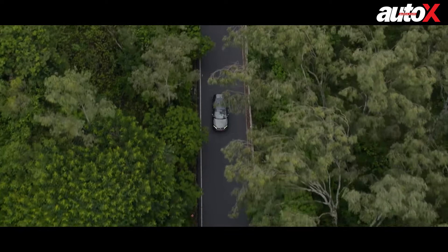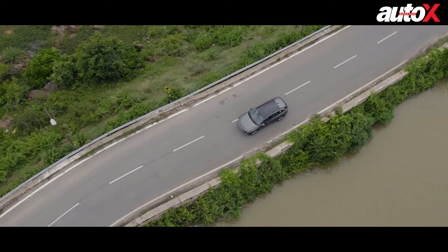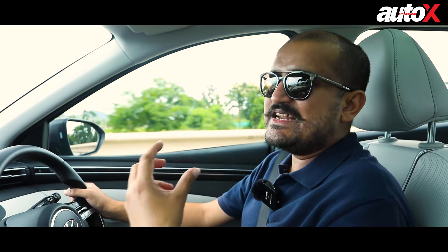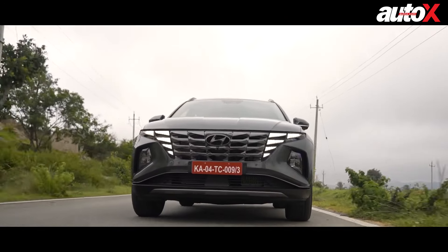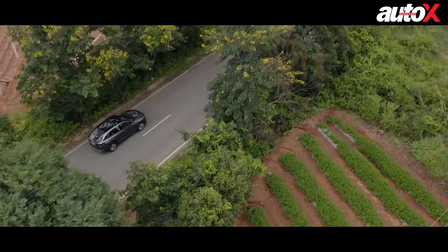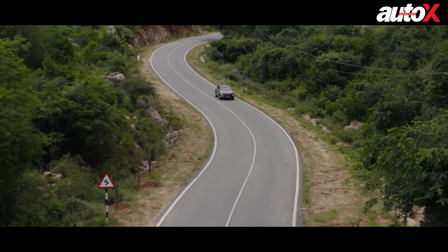Third, there is Apple CarPlay and Android Auto, but at this price I would expect it to be wireless — it's wired only, so that's one feature missing. And lastly, dynamically, the only issue I really have with the Tucson is that the steering is still not as good as it could be. Even on the last Tucson the steering was slightly dead and didn't have much feel. This one is far better compared to the older car, but it still doesn't give you much communication of what's happening with the road. In Sport mode the steering gets too heavy — you almost start wondering why it has to be this heavy.